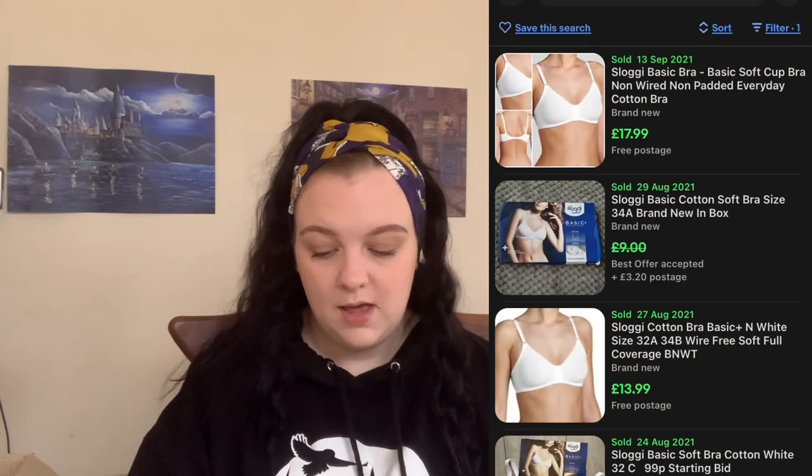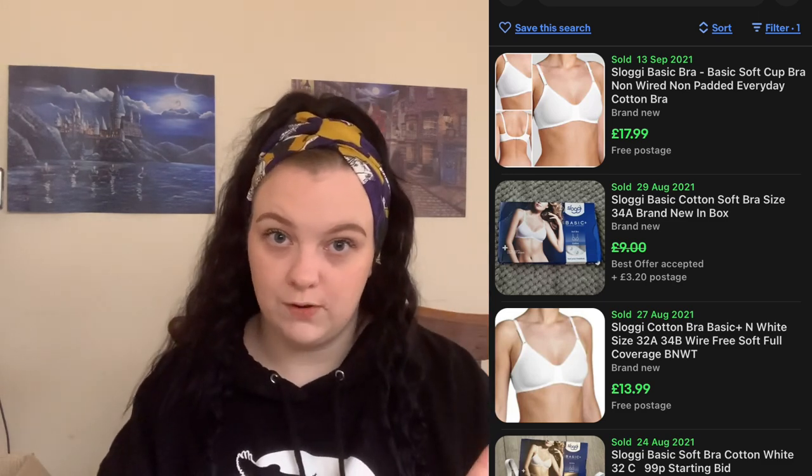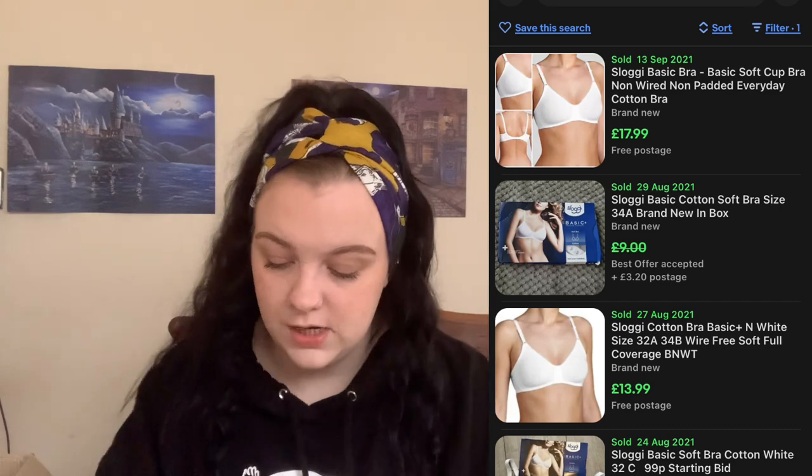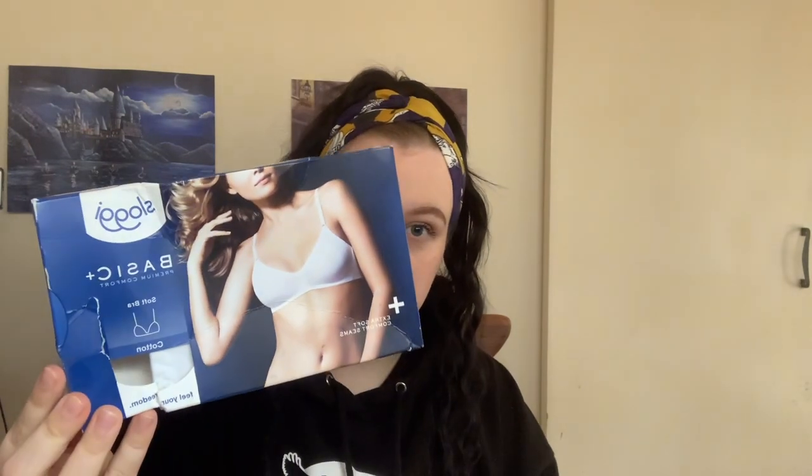First item is this Sloggi Basic Plus Premium Comfort bra. I haven't researched the price on these yet, but I will do some research and pop screenshots of prices on the side so you can see what sort of price things are going for. This first item is a Sloggi Basic Soft bra in a size 40C.